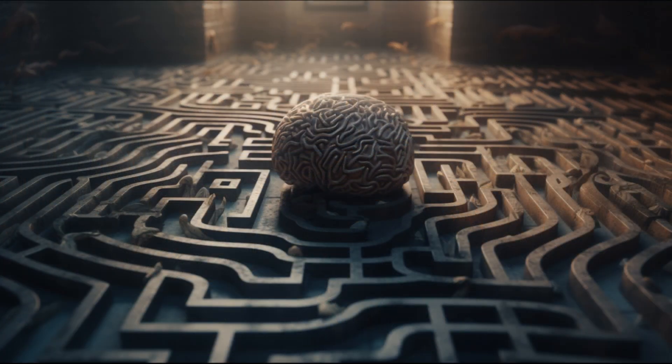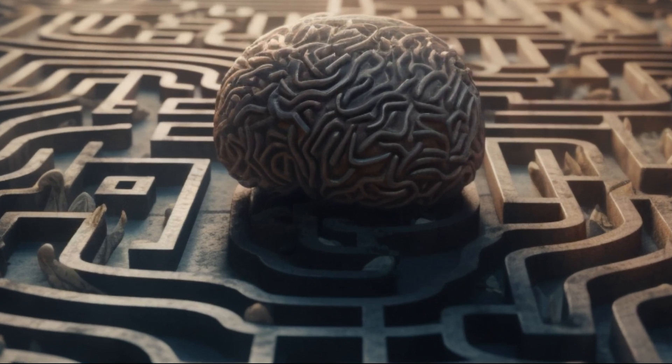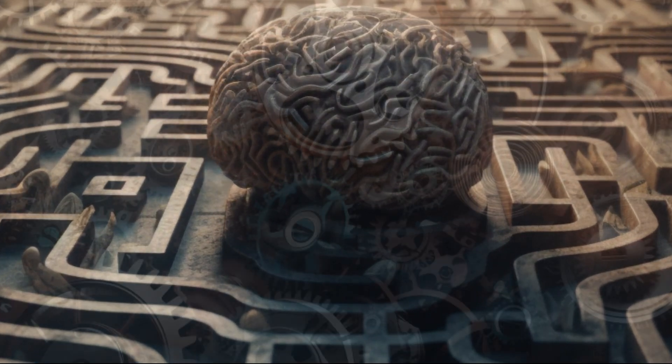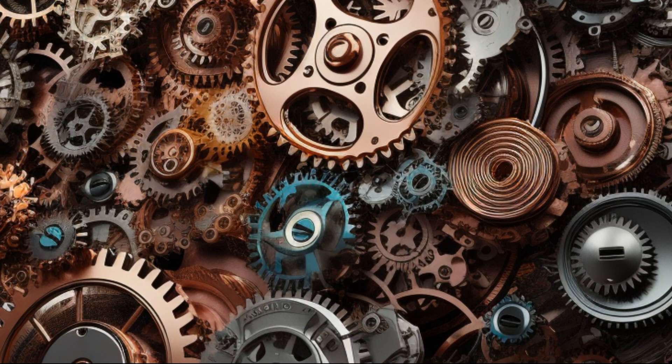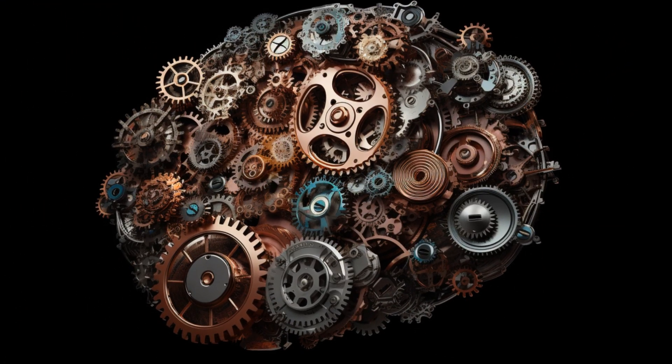In the labyrinthine corridors of the mind, the human brain is a restless explorer, seeking the elusive keys to unlock the mysteries of existence. Each part of the human brain plays a vital role in an organized way, coordinating to achieve our day-to-day functionalities.